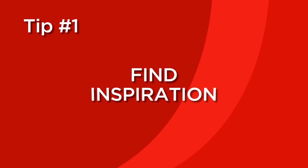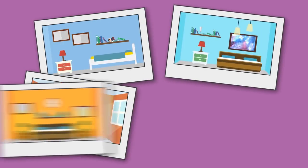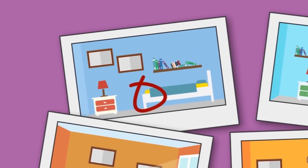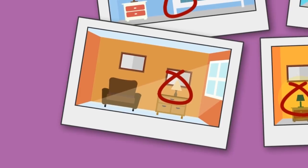Tip number one. When choosing colors, starting from scratch can be difficult. That is why people look for inspirations online to give them an idea on what they want their rooms to look like. Gather up a bunch of photo inspirations you want your room to look like, and consider the common denominator for all images. Do you like a variety of colors, or a specific shade and tint of one color?